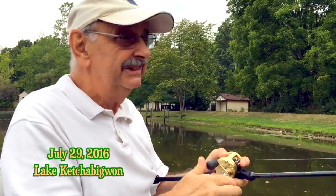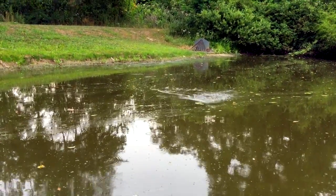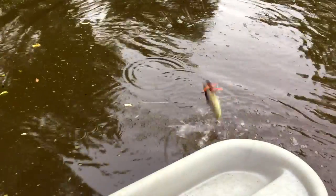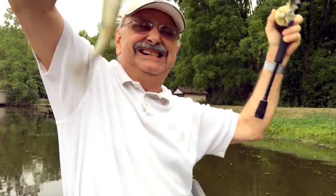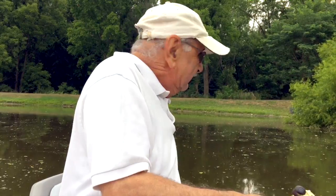It's been threatening rain most of the day — just some thunder and nothing ever happens. Here we go again, more little bass. Well, like I say, two fillets. I'm getting out of here.